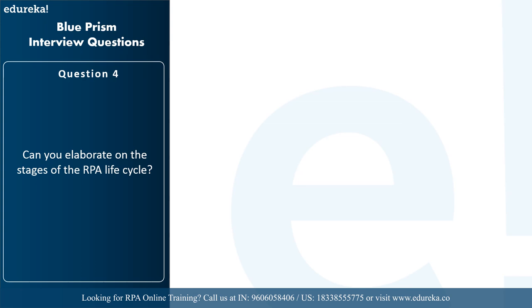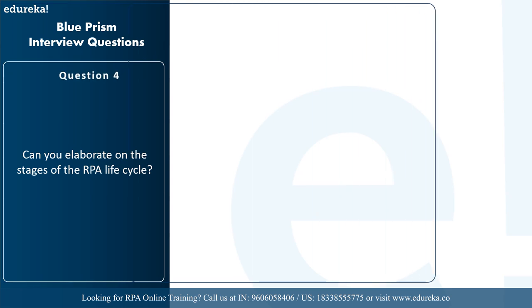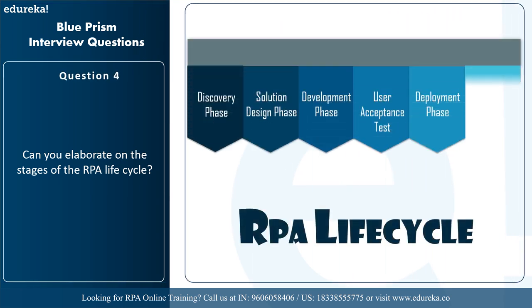The next question is: can you elaborate on the stages of the RPA lifecycle? The RPA lifecycle has five stages plus one additional stage: the discovery phase, solution design phase, development phase, user acceptance test, deployment and maintenance phase, and executing the bots. In the discovery phase, requirements of the clients are analyzed to decide whether the process can be automated, and the complexity and benefits are assessed. In the solution design phase, the solution for automating the task is designed, requirements like budget, timeline, and team size are decided, and a flowchart or object model diagram is created.